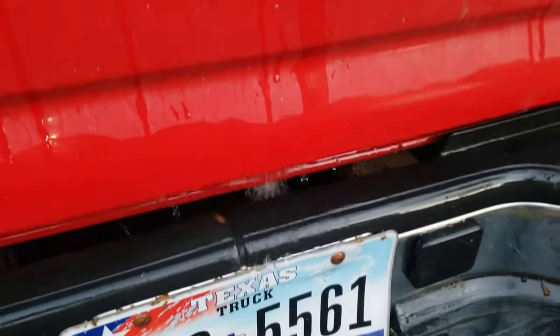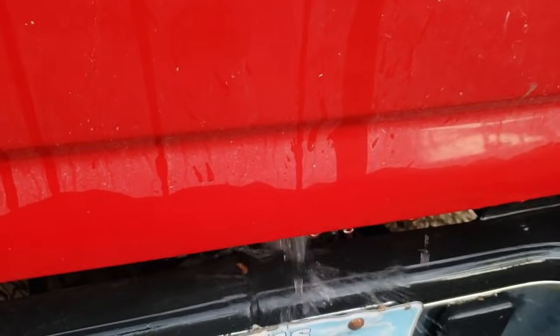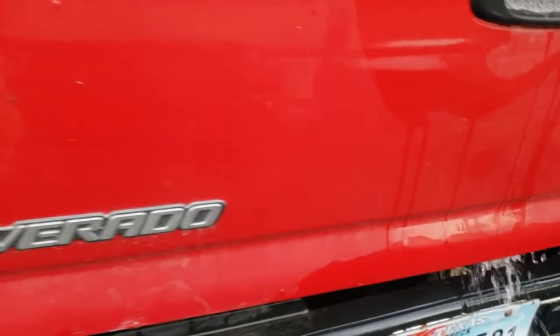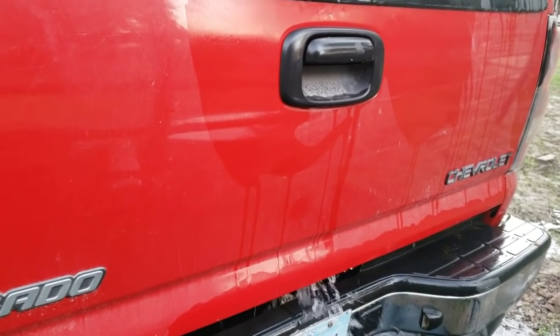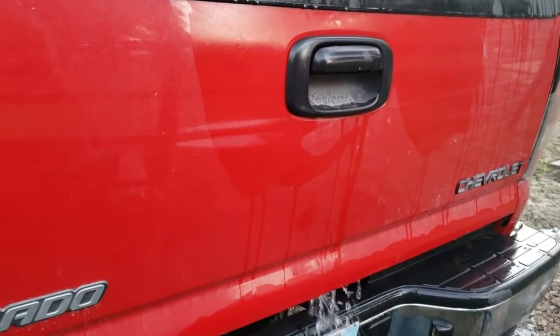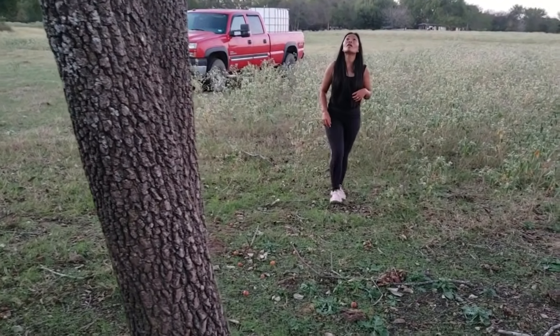Well, my tailgate sprung a leak right there. Man, look at that. Now I'm going to have to find a shop that can do tailgate repair and fix that leak. But if it ain't one thing, it's another. Well, welcome to Filipino farming in Texas.